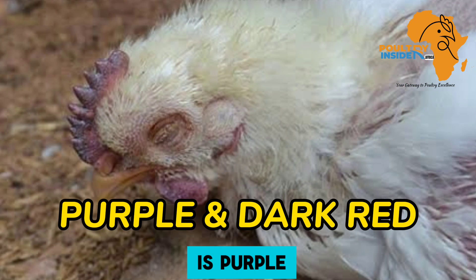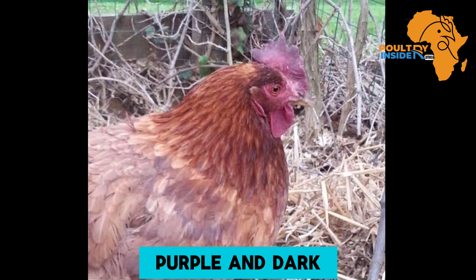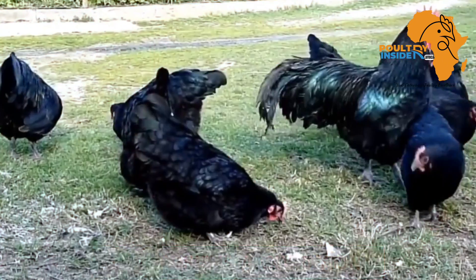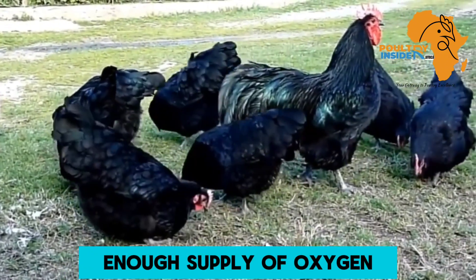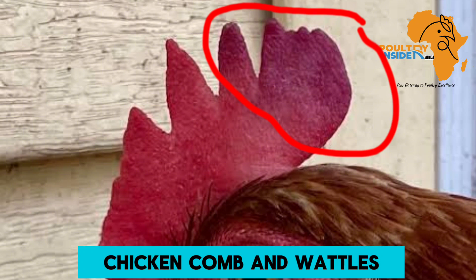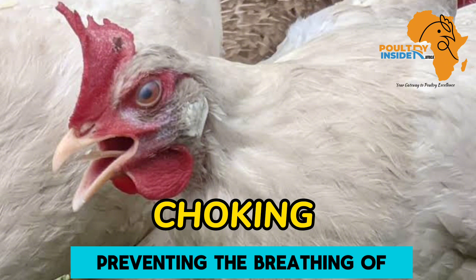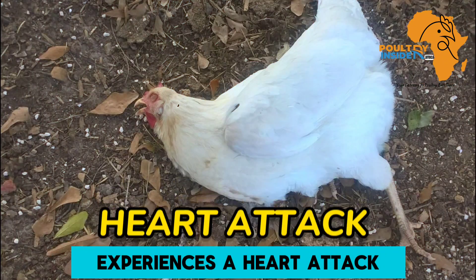The other common color is purple and dark red on the wattles and combs, which is termed as cyanosis. Cyanosis is a condition caused by lack of enough supply of oxygen to a body part. Two conditions can cause purple or dark red color in the chicken comb and wattles: choking, whereby an object is preventing the breathing of the chicken, and when a chicken experiences a heart attack.